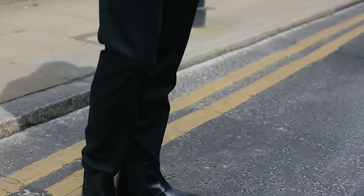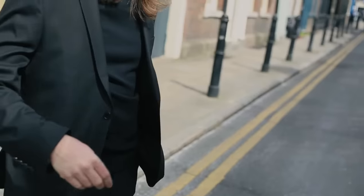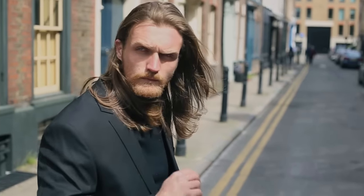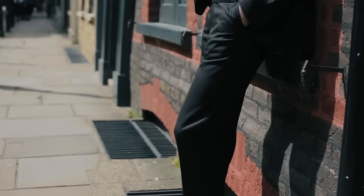We have the Beatles to thank for this business look. Their custom-made Chelsea boots were always paired with grey tailoring. You can switch this look up by going with darker tones and a roll neck underneath your suit jacket.